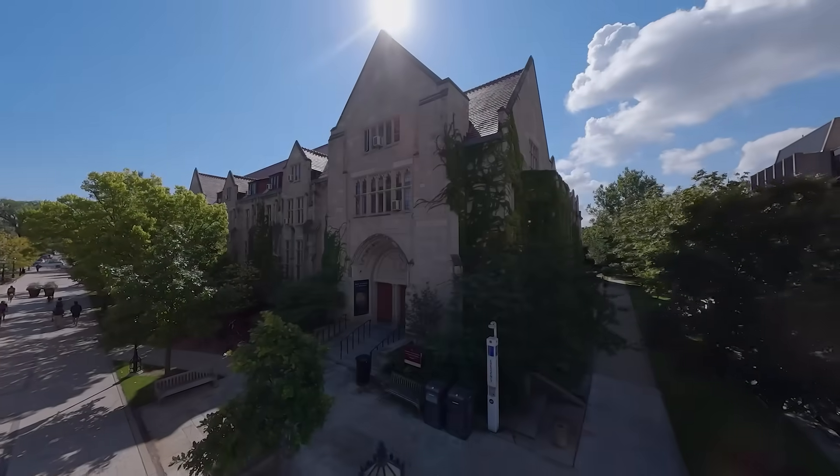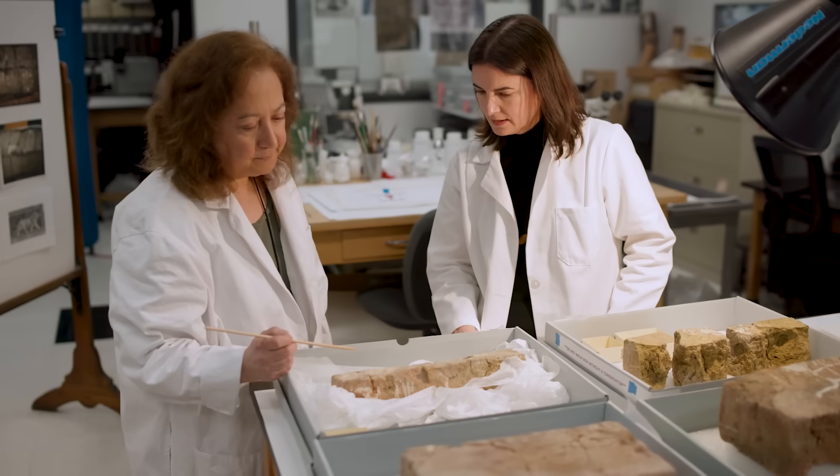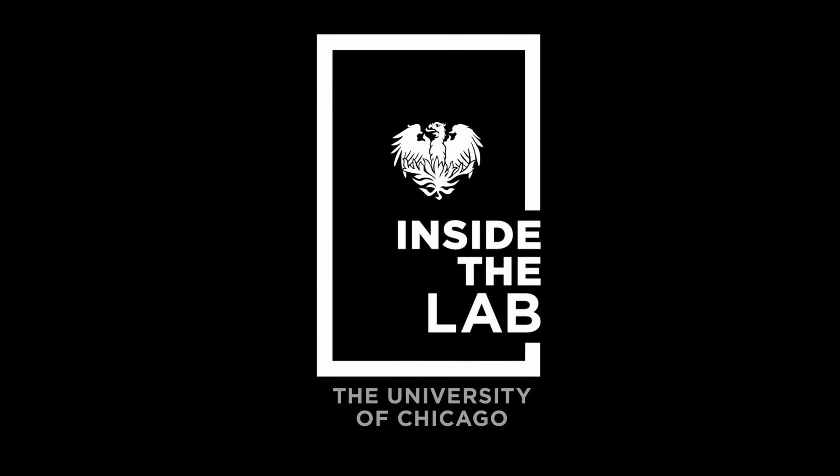At the Institute for the Study of Ancient Cultures, or ISAC, a team of UChicago conservators diligently preserve some of the world's oldest objects. Find out how inside the lab.